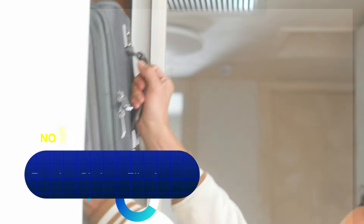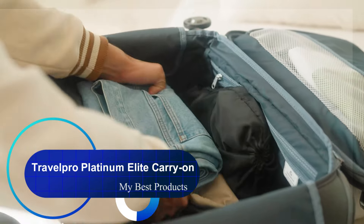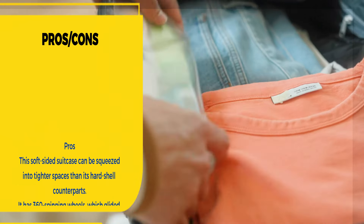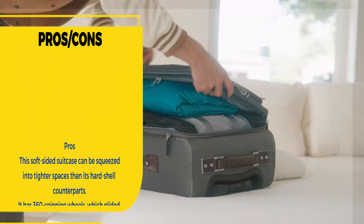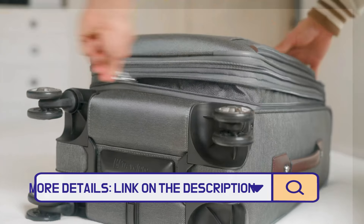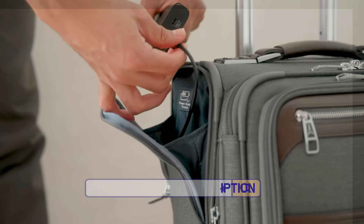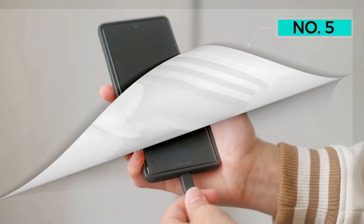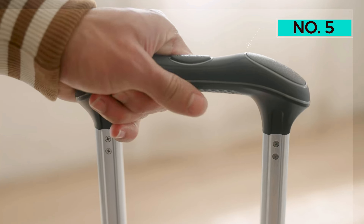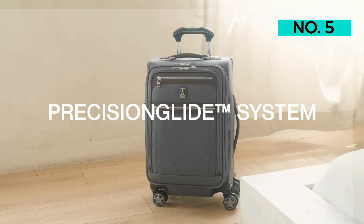Number 5: Travelpro Platinum Elite Carry-On. This bag compares well to similar, much more expensive bags. It performed amazingly in our durability tests, sustaining no noticeable scuffing or damage with the ladder or baseball bat. It also performed well on different surfaces, and the 360-degree spinner wheels pivoted nicely. The handle can be adjusted to 5 different heights, and the exterior handles are well placed for lifting the bag.